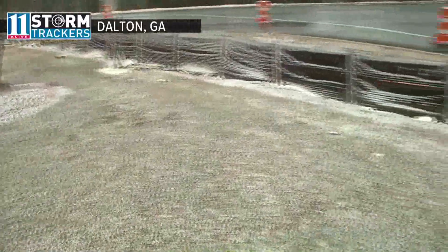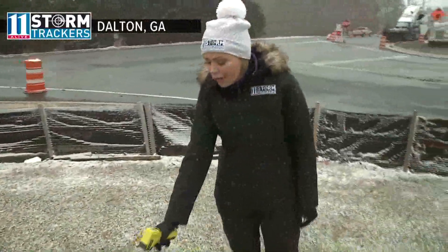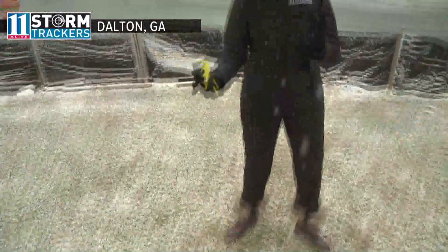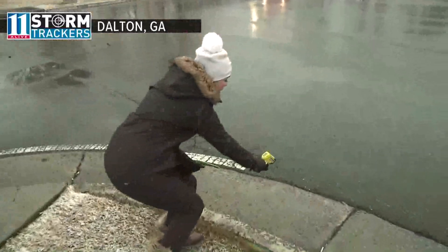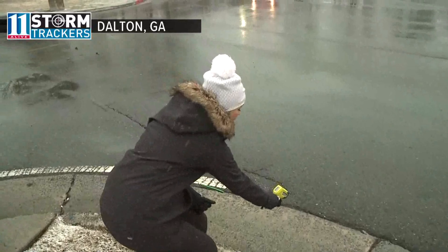When we measure the grassy areas, the temperature is around 27 degrees. Measuring the pavement — that's more important when you're out here driving — and right now it's looking like that temperature is right at 30 degrees.